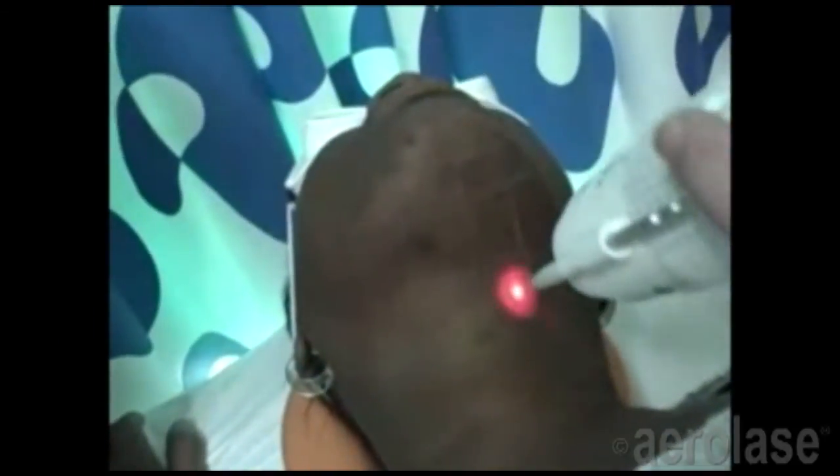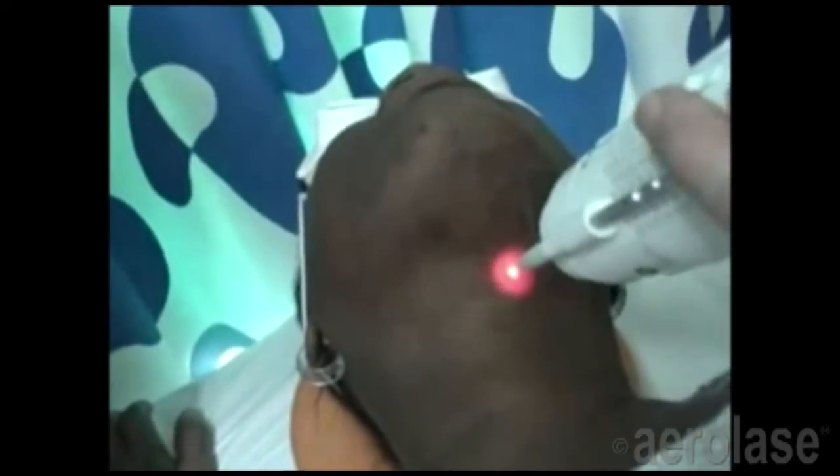Destruction of the follicle and hair shaft with light-based therapy is the only really practical solution, and the LightPod Neo is the only laser in the industry that can perform this treatment with a gentle laser pulse duration and without any skin contact or skin cooling during treatment.